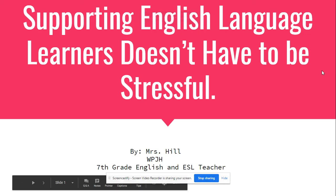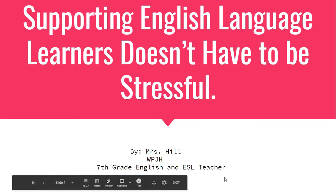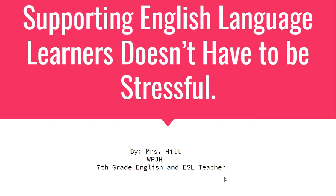Hi, everyone. This is Tiffany Hill. I'm a seventh grade English and ESL teacher. I was asked to do a professional development over any topic of my choosing, and something that really came to mind was supporting the English language learners in all classrooms, not just the English classroom.